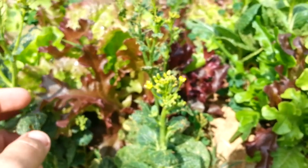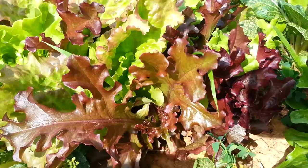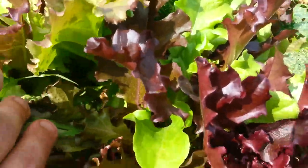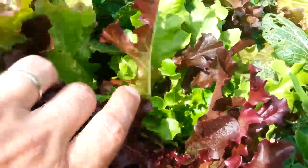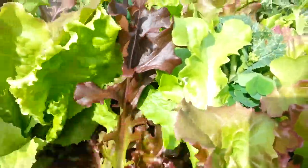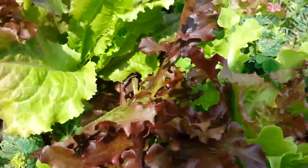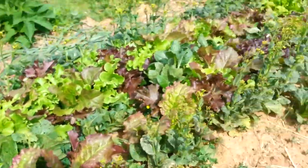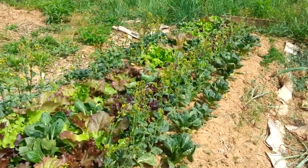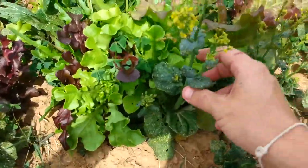Either way, look at this lettuce — this lettuce here is thick. We're going to harvest a whole bunch of lettuce right now. I planted this bed right here with a mix of lettuce, bok choy, and tatsoi.